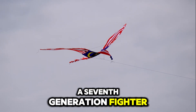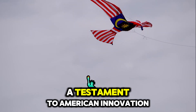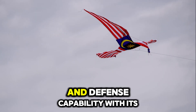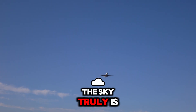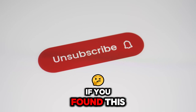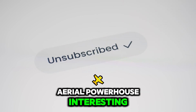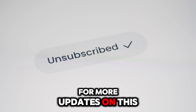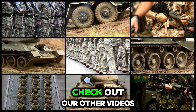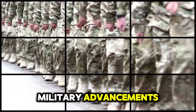This seventh-generation fighter is more than an aircraft — it's a game-changer, a testament to American innovation and defense capability. With its takeoff imminent, the sky truly is the limit. If you found this breakdown of America's newest aerial powerhouse interesting, make sure to subscribe and stay tuned for more updates on this advanced technology. Check out our other videos for more insights into the future of military advancements.